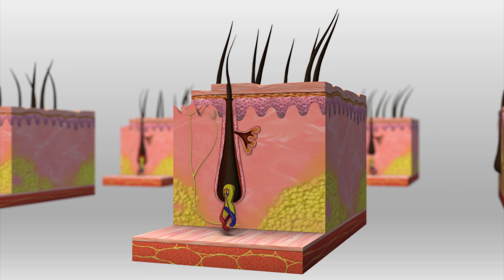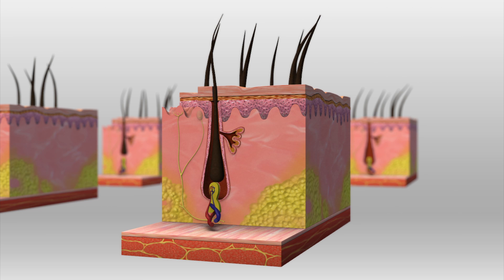The hair growth cycle begins with an active growth stage called the anagen phase. After about three years, hair enters the catagen phase, where it leaves the dermal roots and is only connected to the roots by a thin string of tissue.